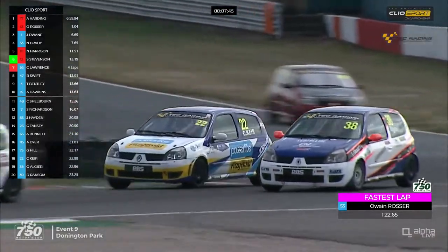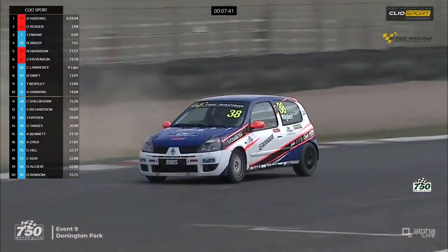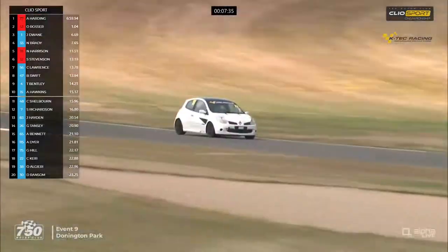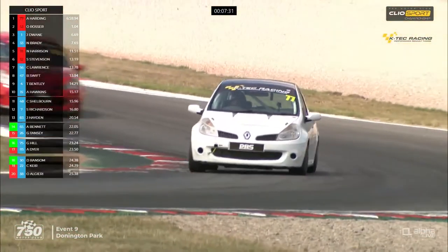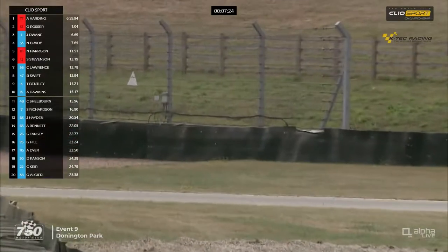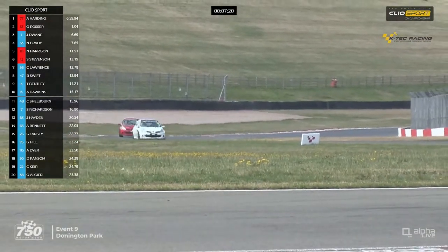The previous lap, Owen Rosser has improved to a 1:22.65 - still not down to qualifying times. It's Harding from Rosser from Dwayne from Brady - that's the top four. As we're watching the race leader, the gap has come down to 1.04 seconds, with Rosser doing that best lap of the race on the previous lap. He was seven-tenths faster than Andrew Harding that time through, so you've got the two leaders not quite nose to tail yet, but Andrew Harding is going to have a fight on his hands for the second half of this race.